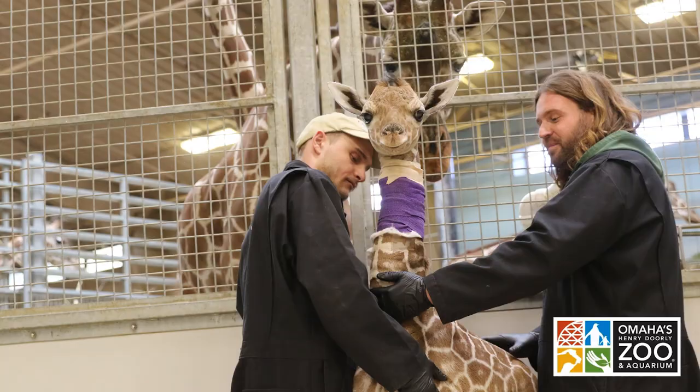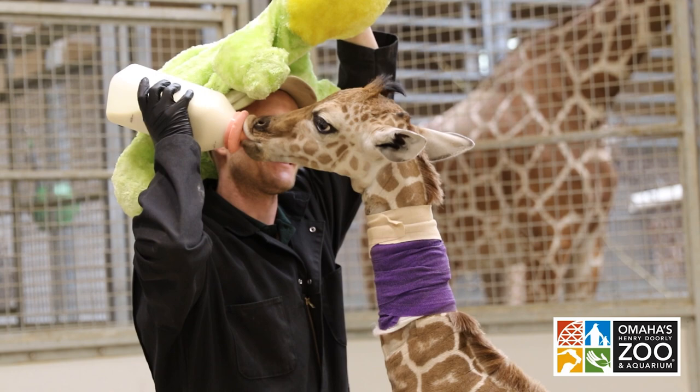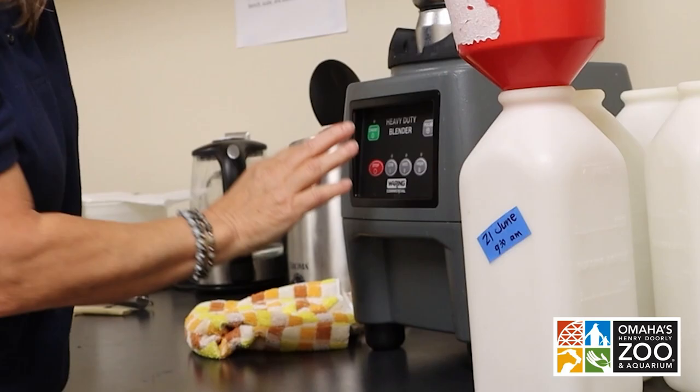Everyone has been so crucial in the care of this calf. The vet team came in — all the vets, all the vet techs — they worked tirelessly around the clock. As well as the hoofstock team, we were here multiple times in the middle of the night, sometimes for three or four hours at a time, trying to get her to take a bottle, just monitoring her health.